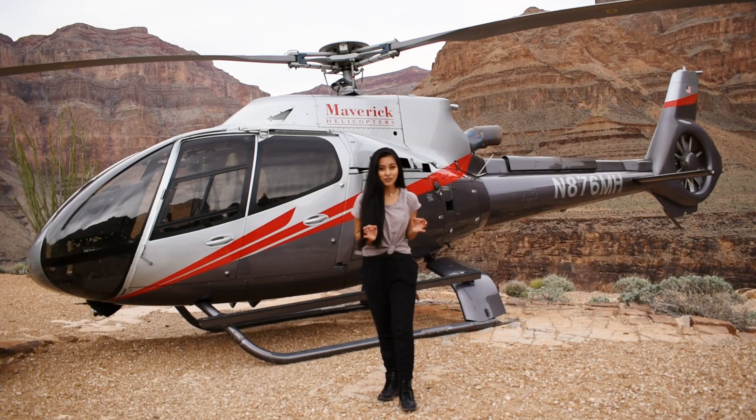One of the best features of the West Rim is the ability to land at the bottom of the canyon, just slightly above the Colorado River — something that you can't really do anywhere else.